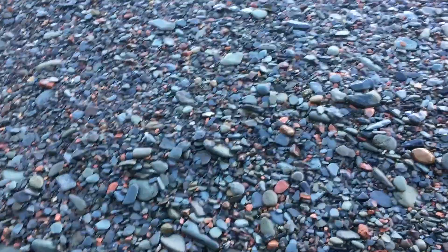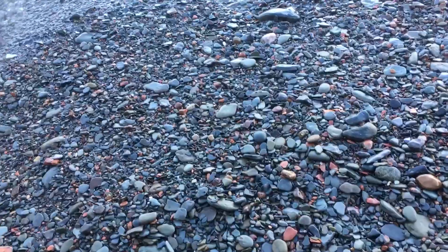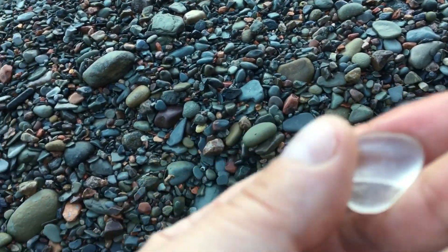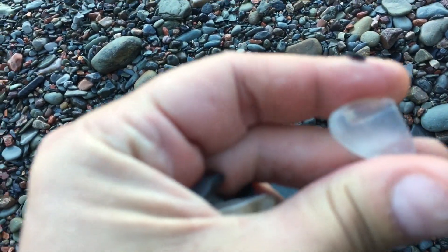Just absolutely beautiful here in the evening on the shoreline in Cape Breton. Wow, look at that bottle top — what a beauty, just beautiful!